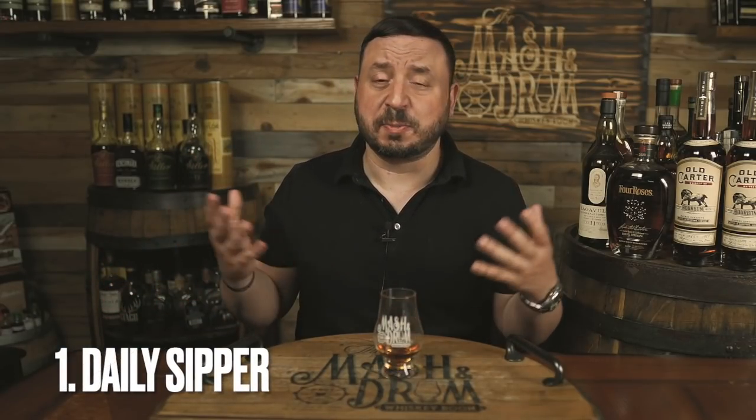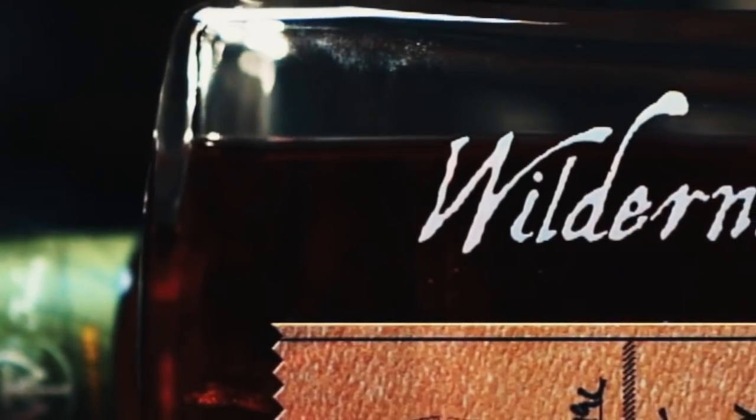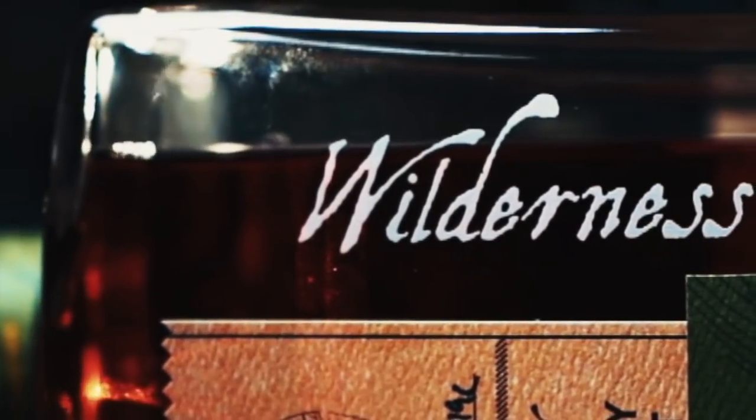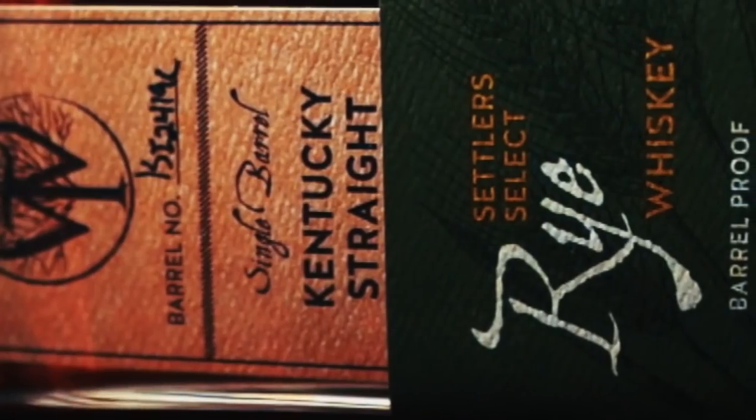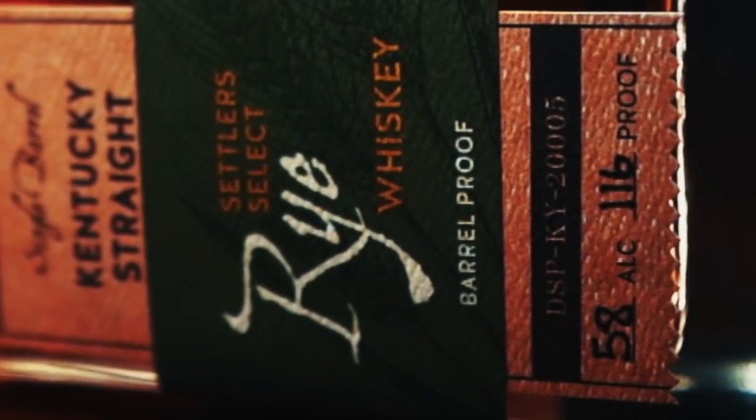First up is a daily sipper. Now Russell's Reserve Single Barrel from Wild Turkey was my daily sipper for a while, but another rye has been getting better and better over the last year or so. What is it? It's Wilderness Trail Single Barrel Barrel Proof Rye.